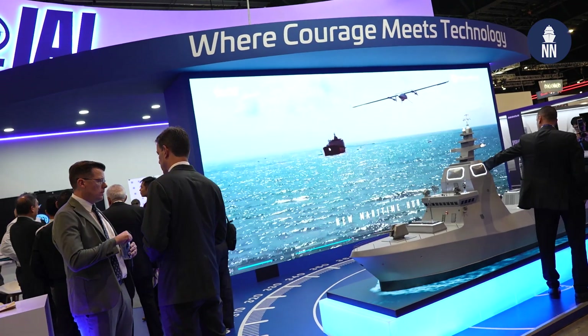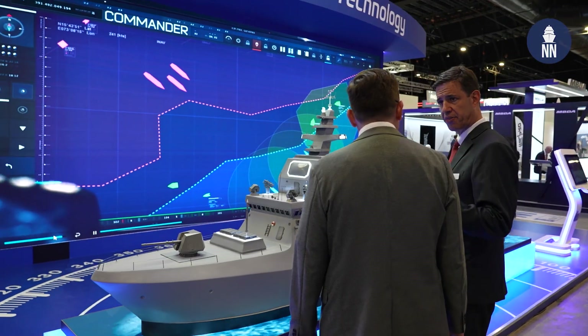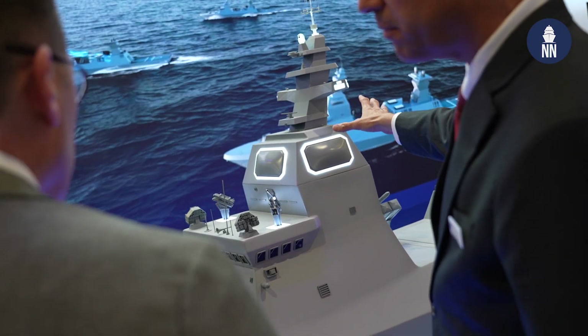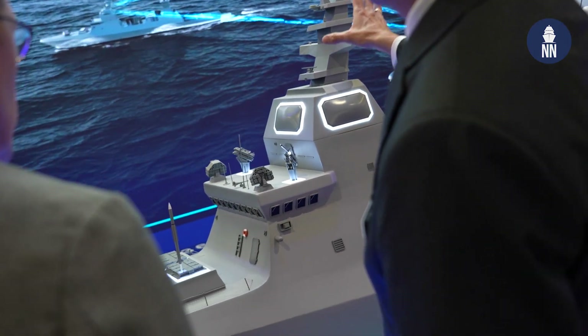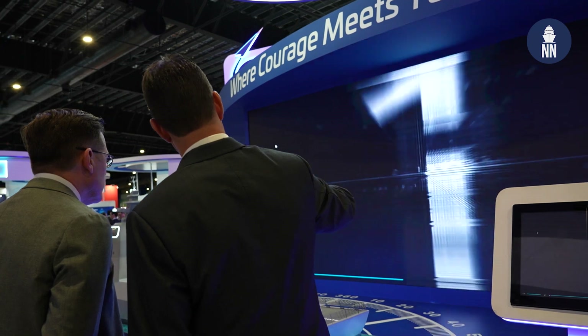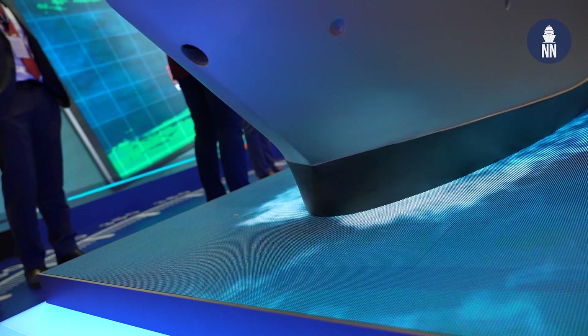At IMDEX Asia 2023 in Singapore, IAI of Israel is showcasing its entire range of naval defense solutions for modern navies. We have here a model that can show all the variety of solutions that we have from IAI regarding the challenges of what we call a total battle unit, starting from detection and up to defending and attacking capabilities of the ship.